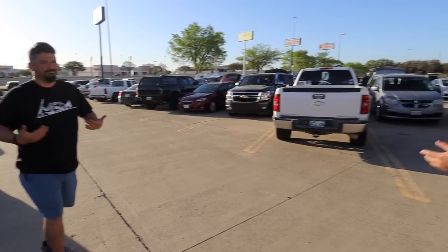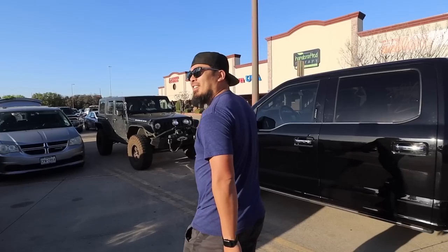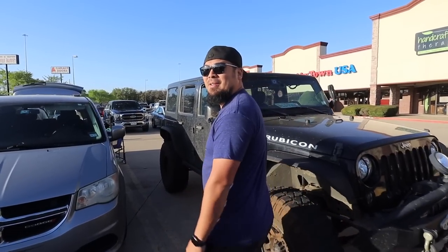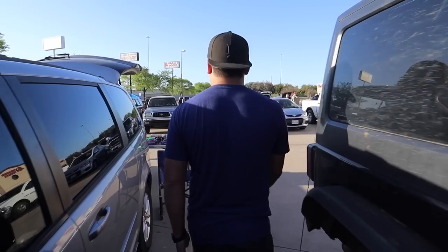I look like an XL — actually I think I'm gonna have to step up to the 2XL game unfortunately. I'm getting there guys. All right, moving on — this is the second row we haven't been to yet.